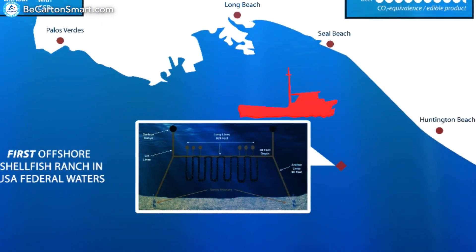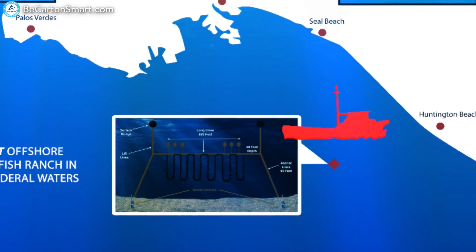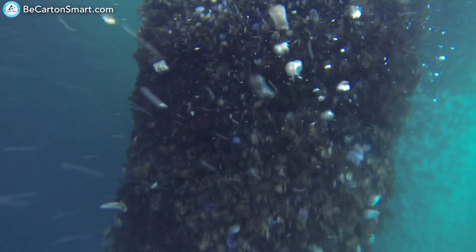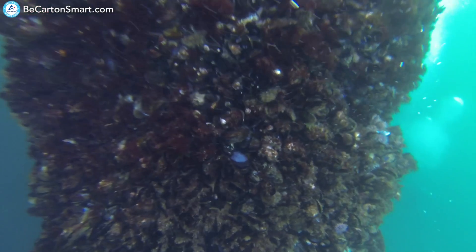There's a tremendous market here. It's documented from NOAA that over 33 million pounds of live mussels are imported into the United States every year. We think that we could grow our own offshore in California. We'll be cultivating mussels about 6 miles offshore, producing about 2.5 million pounds of mussels about 8 months after we seed the ranch.